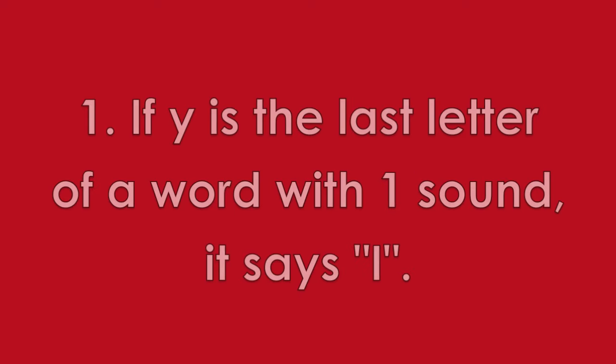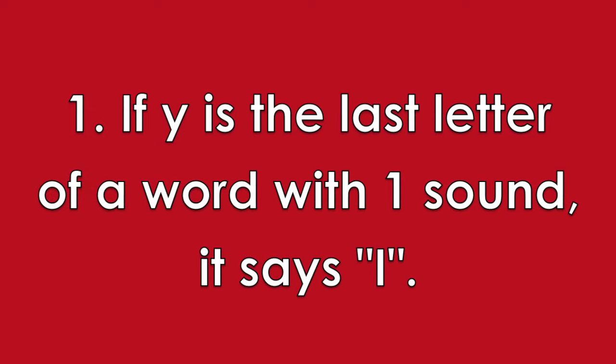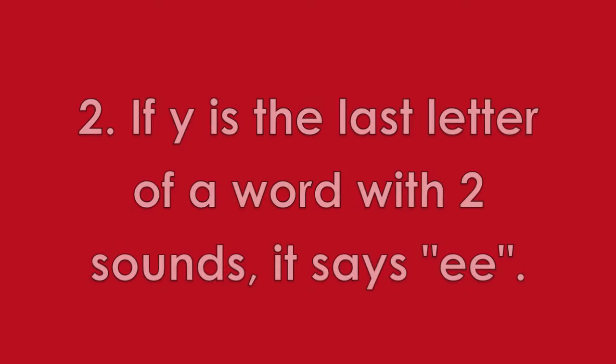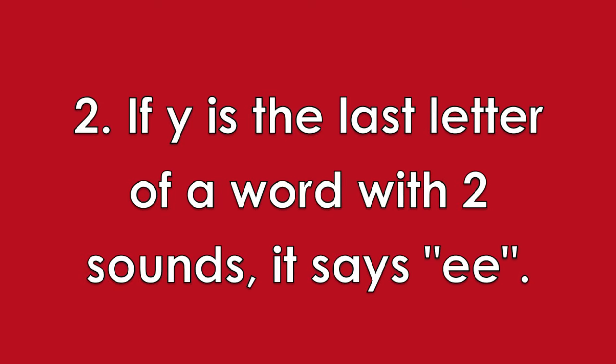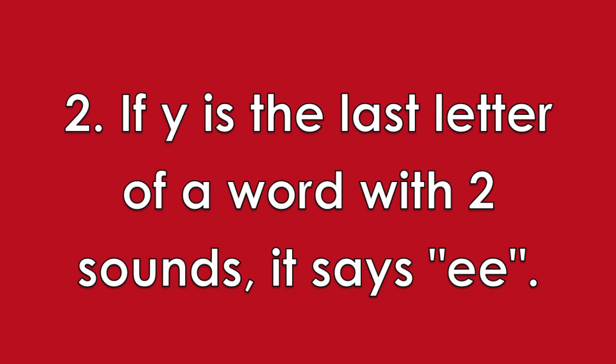The letter Y can also make long vowel sounds. The rule for Y is easy. If Y is the last letter of a word with one sound, then it says I. If Y is the last letter of a word with two or more sounds, then it says E.